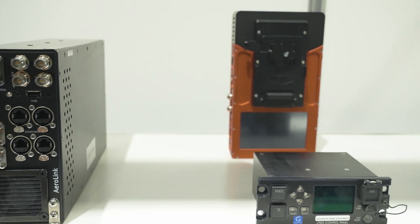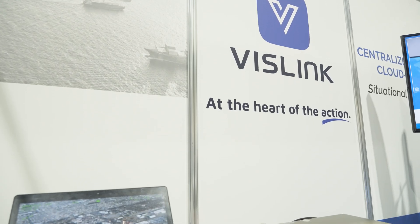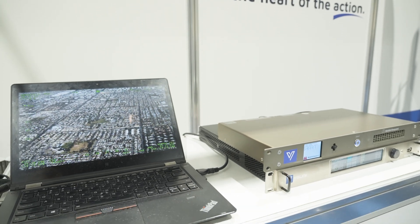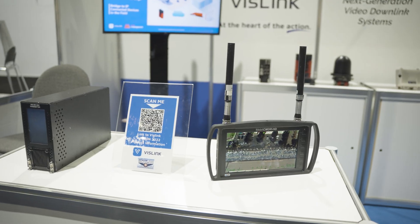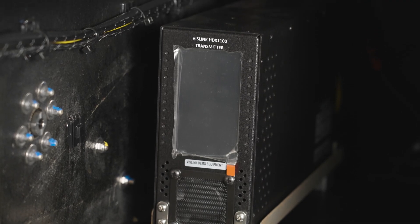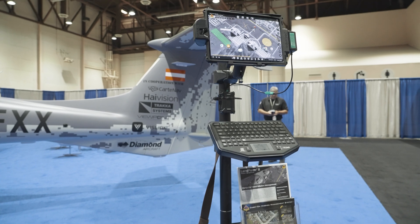We can give them real-time video data of what's happening on the ground, which not only helps with interdiction but is also a risk management safety tool to protect police officers and law enforcement on the ground from threats. VisLink's airborne video downlink solutions provide command staff with actionable video — for resource allocation and officer safety, that video can go to a command center where command staff make critical decisions based on the content.